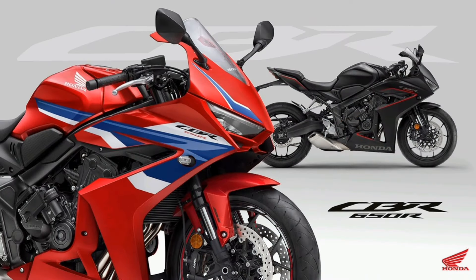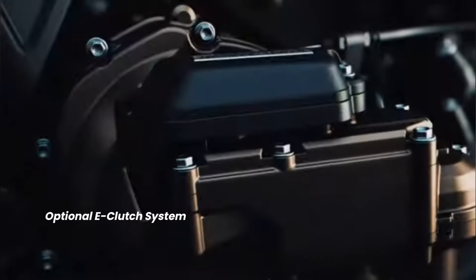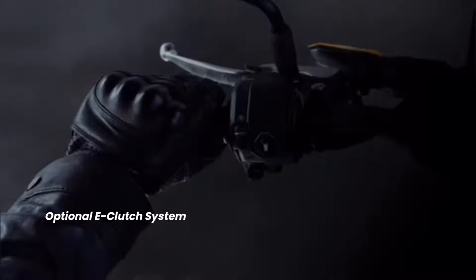Available as an option on the CBR 650R, the new Honda E-clutch takes away the need for the rider to use the clutch lever to make a shift either up or down the gearbox.